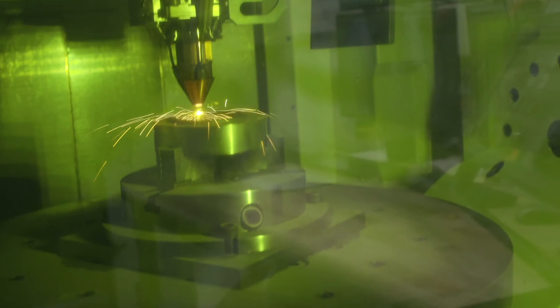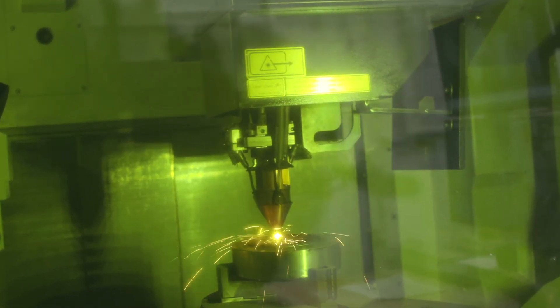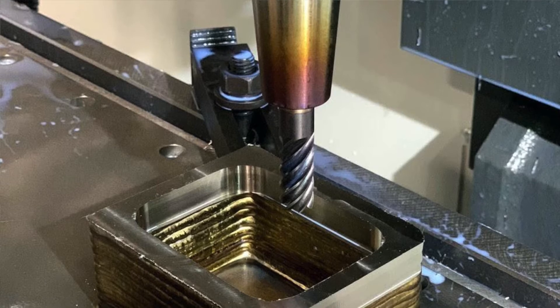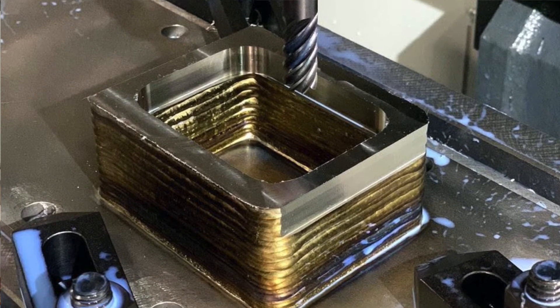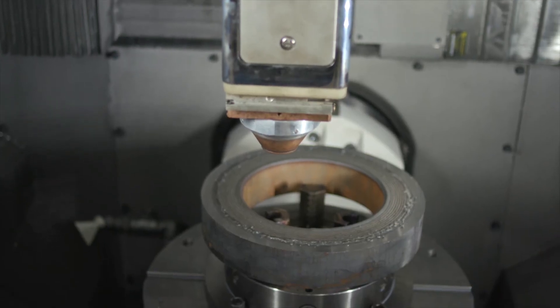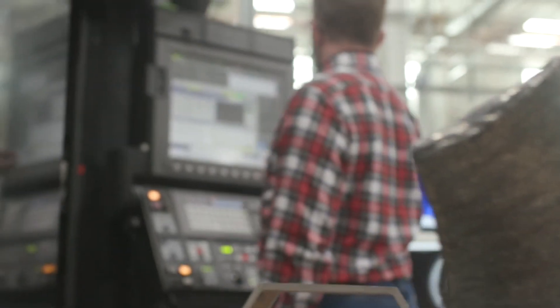Some of the applications we see in the field include manufacturing high-precision components as well as the repair of components in the aerospace industry, such as the repair of high-pressure turbine blades for Delta Airlines, as well as the repair of molds and dies or components with high wear surfaces.